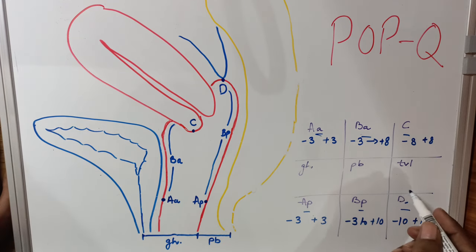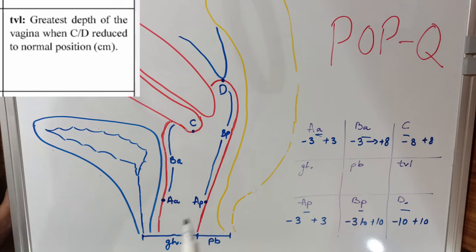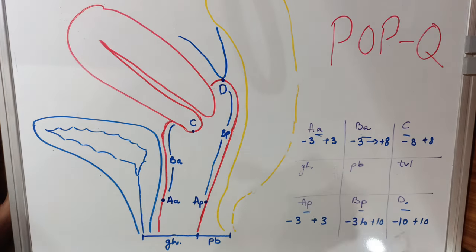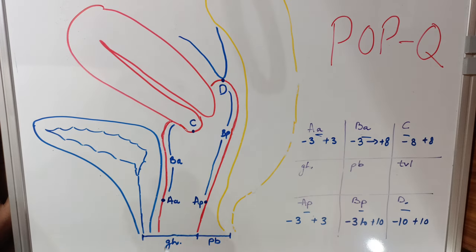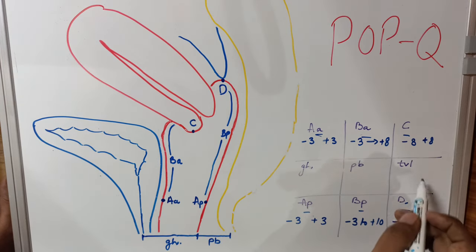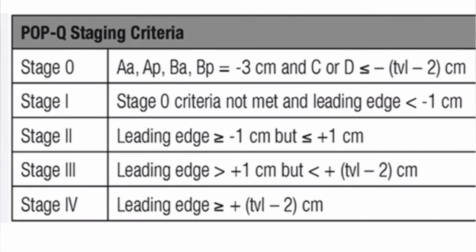The total vaginal length (TVL) is the only reading taken after the prolapse is completely reduced. All other readings are taken at maximal straining of the patient when the prolapse is at maximum. In a patient with no prolapse, the total vaginal length and D point will be similar. Using the POPQ grid, we determine which compartment defect is present, identify the leading point, measure it in centimeters, and then stage the prolapse accordingly.